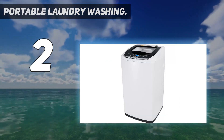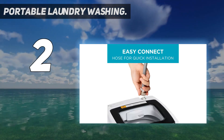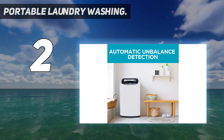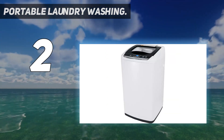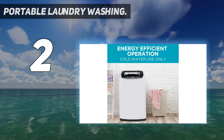This compact washing machine is energy efficient and only for use with cold water. It has a built-in lint filter that does not need to be replaced — just clean it about once a month. It is designed for high efficiency detergents only, with a glass door material.